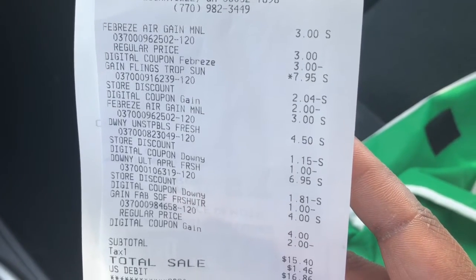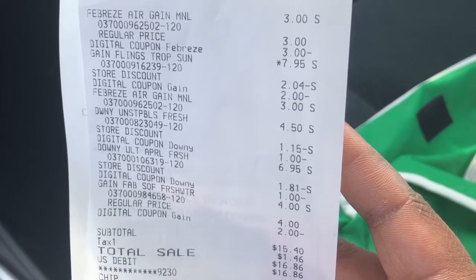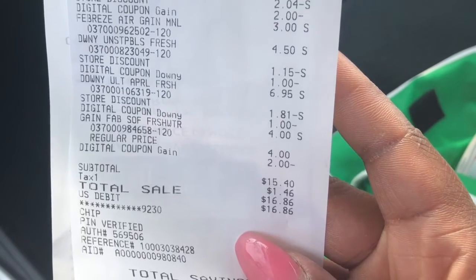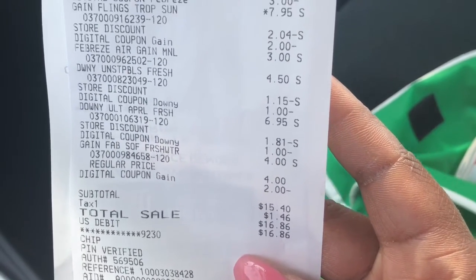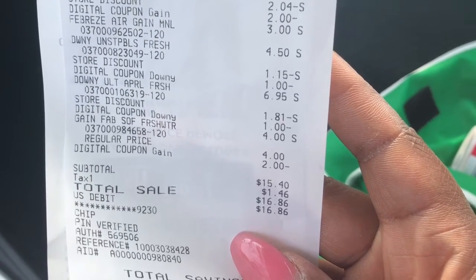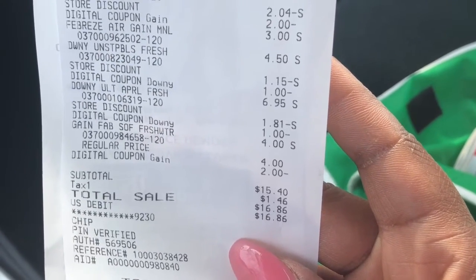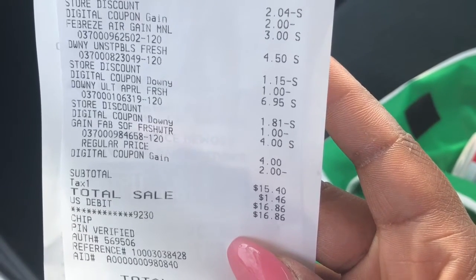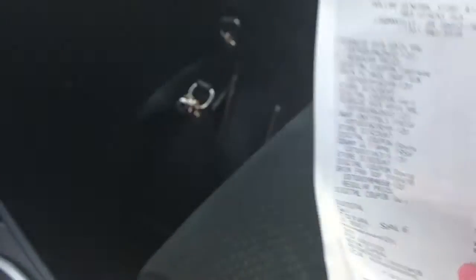The reason being, my store said I can't use the $5 off three P&G items AND the $5 off $25 Dollar General coupon together. So I was a little upset by that — it was five dollars more than I thought. But the subtotal before coupons was like $30, so it was almost 50% savings, so I'll take that. Just be careful because your store may or may not let you stack those two coupons.